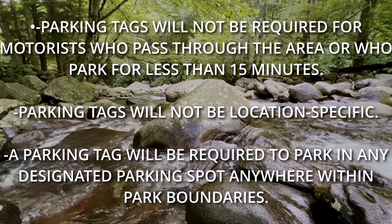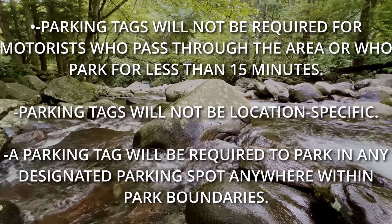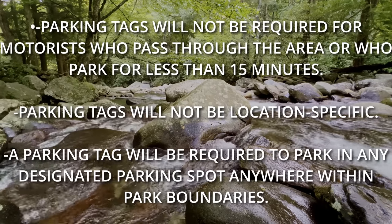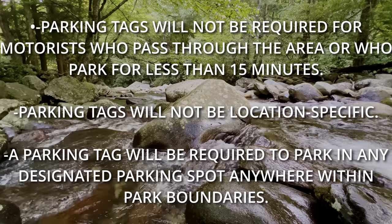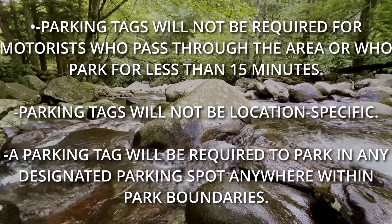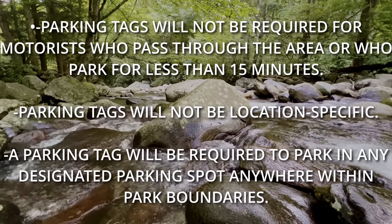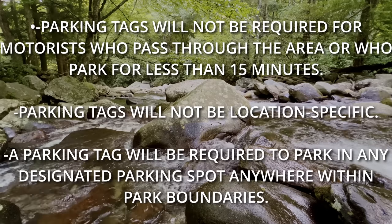Parking tags will not be required for motorists who pass through and park for less than 15 minutes. This seems problematic for a couple of reasons. First, how do you enforce whether someone has been in an area for 15 minutes or more? Second, crowded areas like Cade's Cove are likely to become more crowded. There are several spots along the way, such as John Oliver Cabin, that require more than 15 minutes to observe — picture having to watch your phone to see if you're past the 15-minute mark and telling the kids their time is up. This part of the policy just doesn't seem practical for anyone involved.